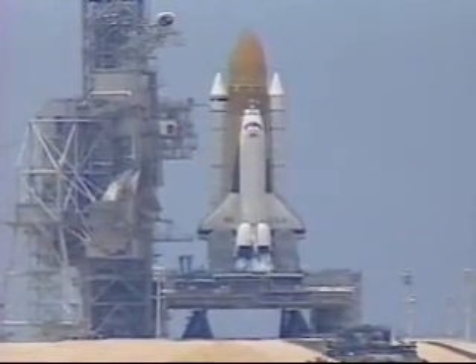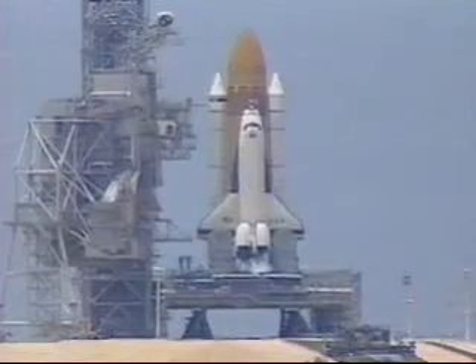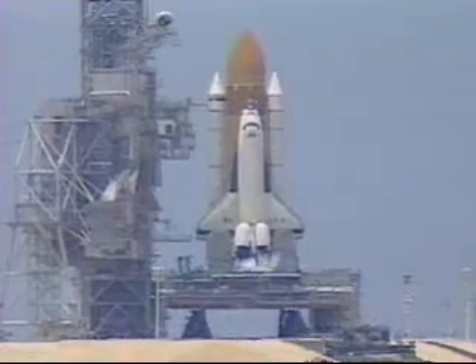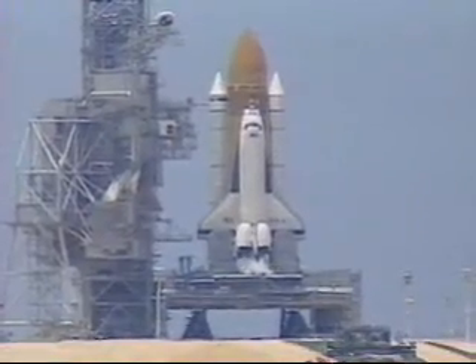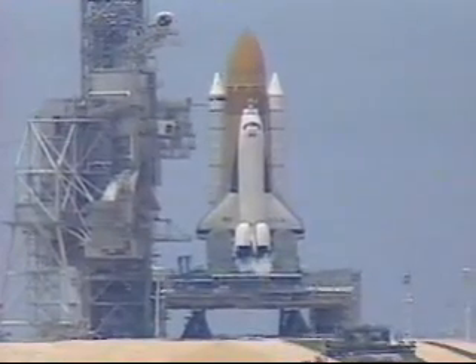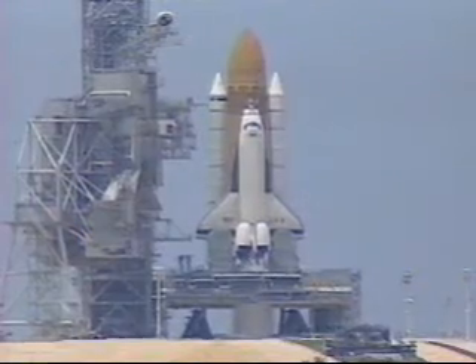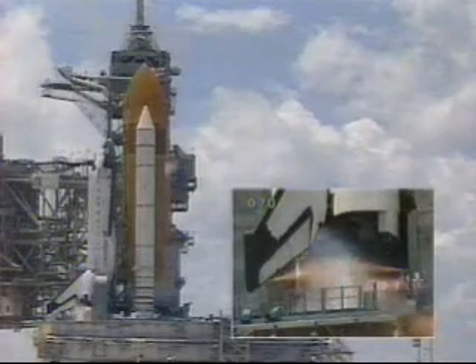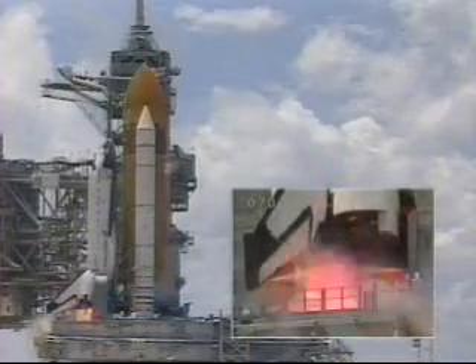25... 20... 15. Sound suppression water system activated. 10, 9, 8, 7, 6 — main engine start.